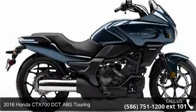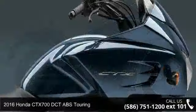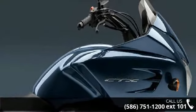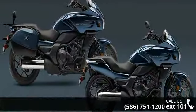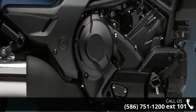Presenting the 2016 Honda CT-X700D CT-ABS Touring. If you are looking for a great motorcycle, this one could be yours today. This bike has an engine size of 670 cc's. Low mileage is an important factor in your purchase and this one delivers a low odometer reading.